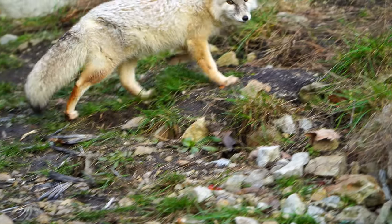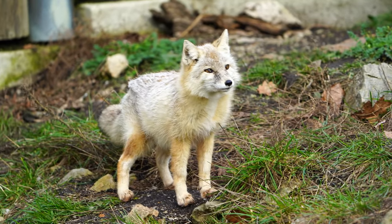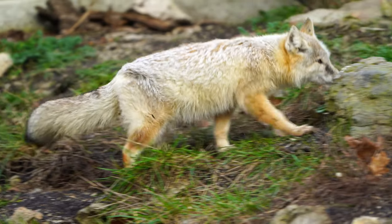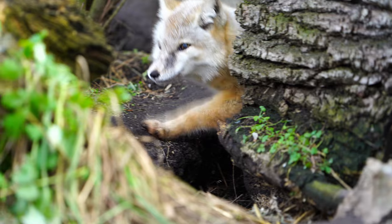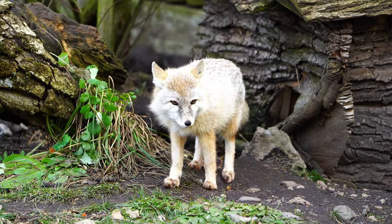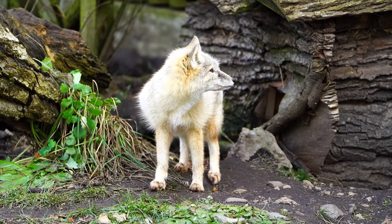The corsac fox possesses incredible speed and agility, making it an exceptional predator. Their slender body, paired with long legs and a bushy tail, allows them to navigate through their environment with unmatched grace.